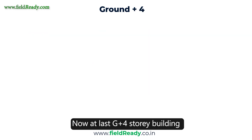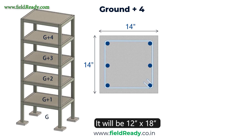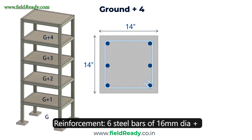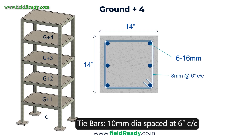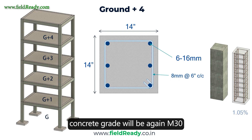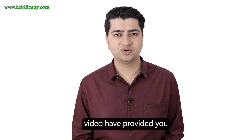For a G4 story building, the column size will again increase to 12 inch by 18 inch — 0.3 m by 0.45 m. Reinforcement: 6 steel bars of 16mm dia plus 2 bars of 12mm dia. Tie bars will again be 10mm at a spacing of 6 inch center to center. Concrete grade will again be M30 and the percentage reinforcement will slightly increase to 1.05%.